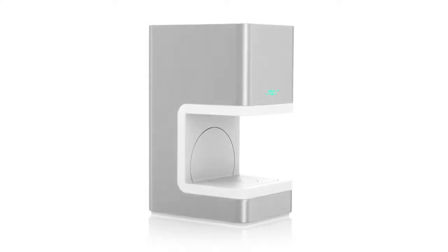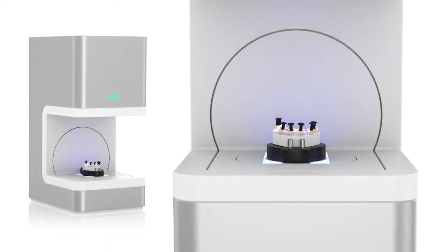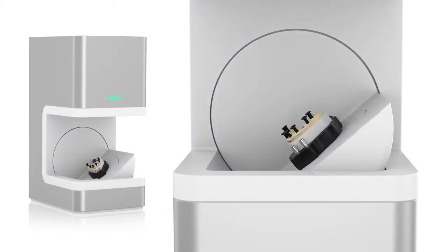GC's approach to modern dentistry goes further than just scan and design. The use of a high-end dual camera system with blue LED structured light in combination with GC's implant scan technology assures the highest accuracy.